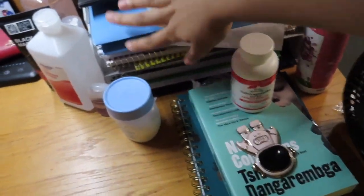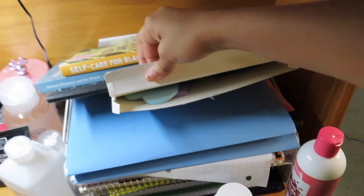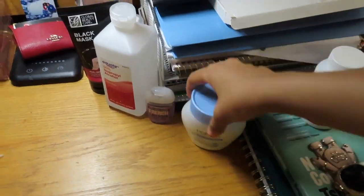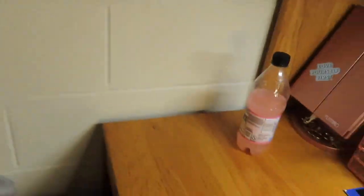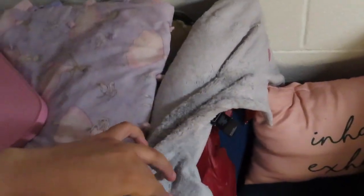And then at the bottom, obviously books for classes. This is a whole thing of sticky notes, folders and notebooks, pads for my face, just my wallet, accessories, and all that stuff. And then right here is my chair with a pillow that says 'inhale, exhale' that I got from Target, and then two jackets that were for the winter time but it's not winter anymore.